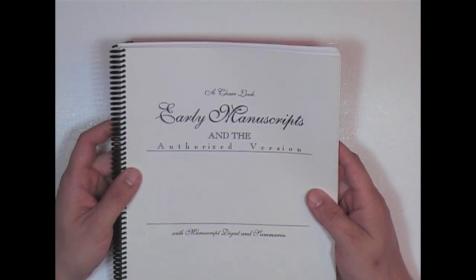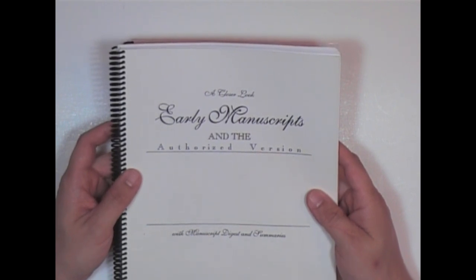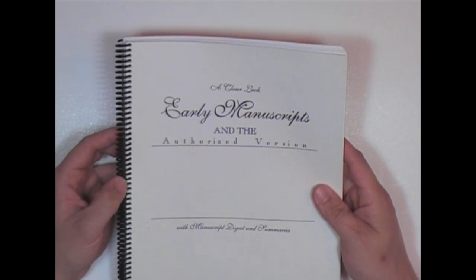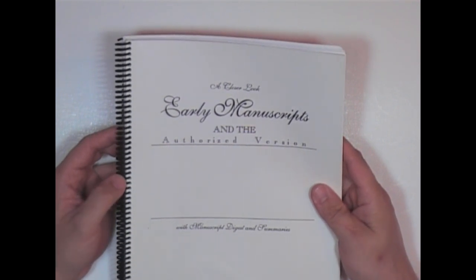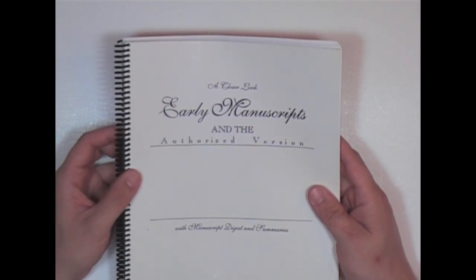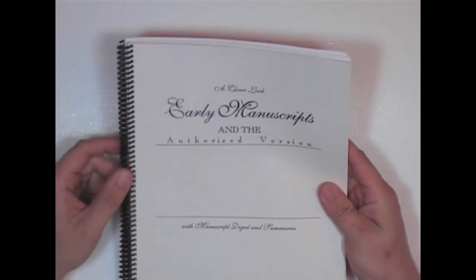One of the big attacks that you're going to hear about the King James Bible is that it is based on late manuscripts. I'd like to point out the fact that a lot of that is true. A lot of the manuscripts that underlie the King James Version are quote-unquote late — they're not written in the 3rd or 4th century. A lot of them will be 1,000 or 1,100 AD or something in that time period.